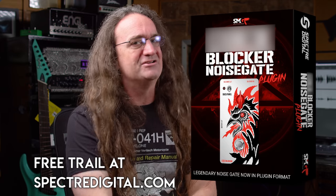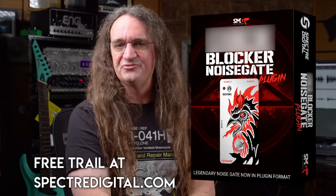You can also sidechain your DI to your main amp track and use the SMG Cockblocker Noise Gate plugin to clean up your guitar track in seconds. It's an invaluable tool and you can grab it now as a free trial over at SpecterDigital.com.